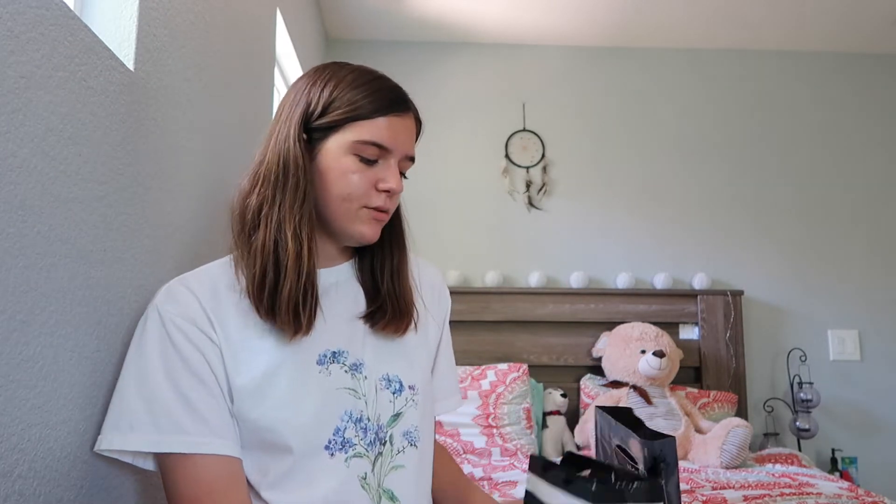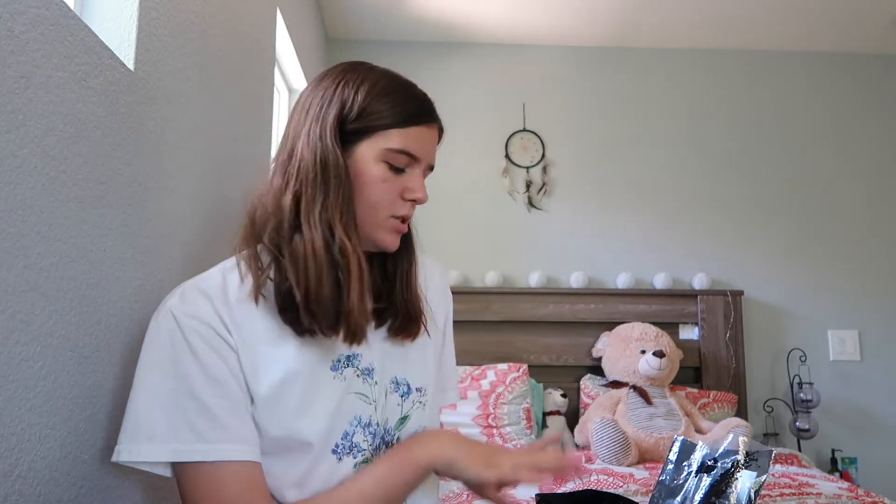I went to Ulta, Sephora, and the NYX store - I have one in my mall, which is pretty cool. I also got something from Whole Foods, which is random, but it's a skincare item, so I wanted to mention it. I'm going to start off with what I got from Ulta.